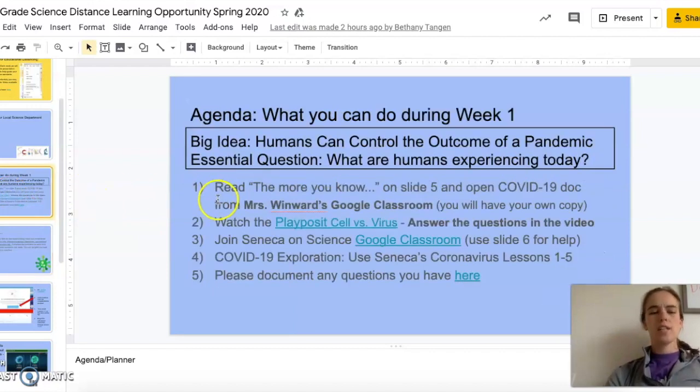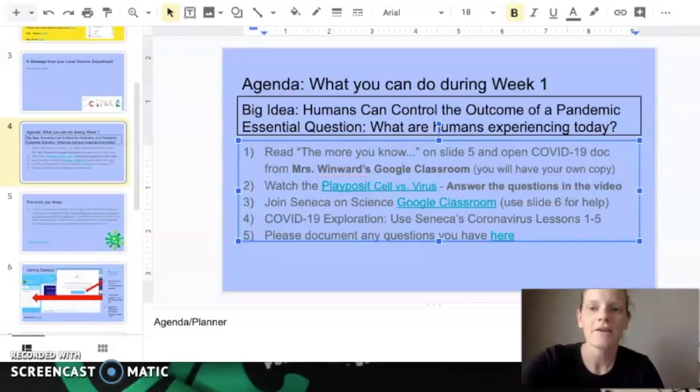Once you've finished that activity from number one you're going to move on to number two, which says watch the PlayPosit 'Cell and Virus' and answer the questions in the video. Mrs. Tungan is going to take it over here and show you how to use PlayPosit and get signed in.